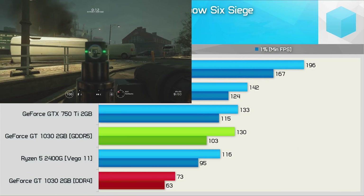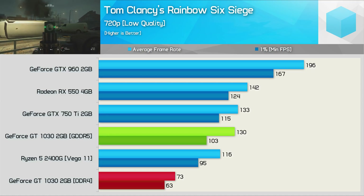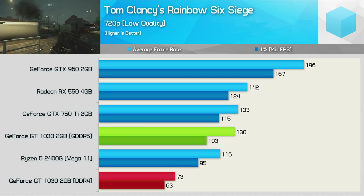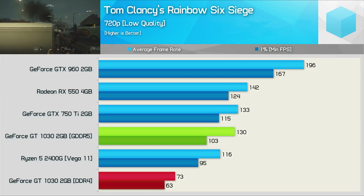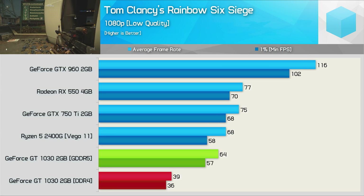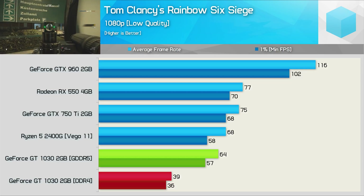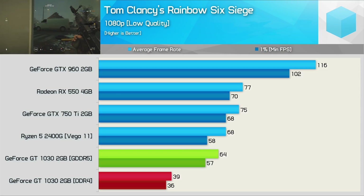The last game we're going to look at is Rainbow Six Siege. Even using the lowest possible quality options at 720p, the DDR4 GT 1030 is good for 73 FPS — which isn't bad, apart from the fact that the GDDR5 model is almost 80% faster with 130 FPS. Then once again at 1080p, the seriously limited DDR4 model averaged just 39 FPS, making the GDDR5 model 65% faster.